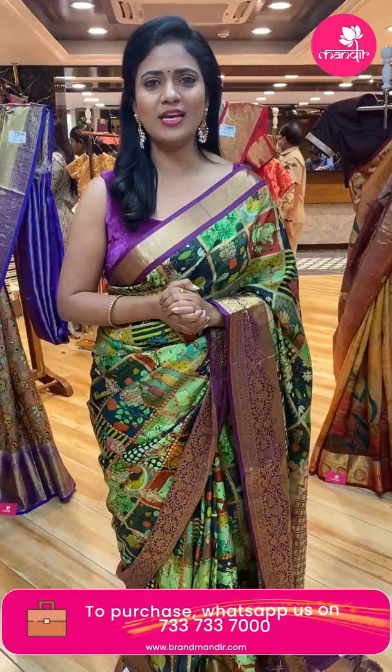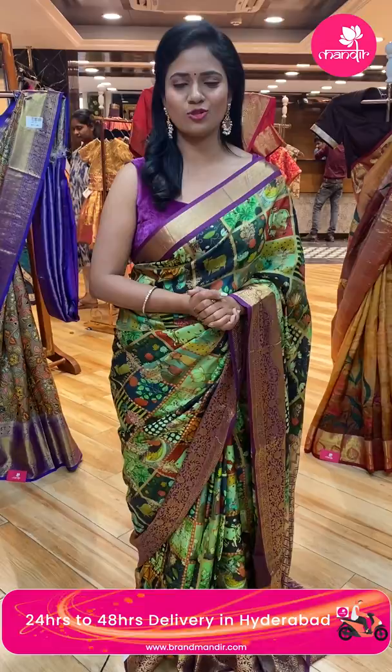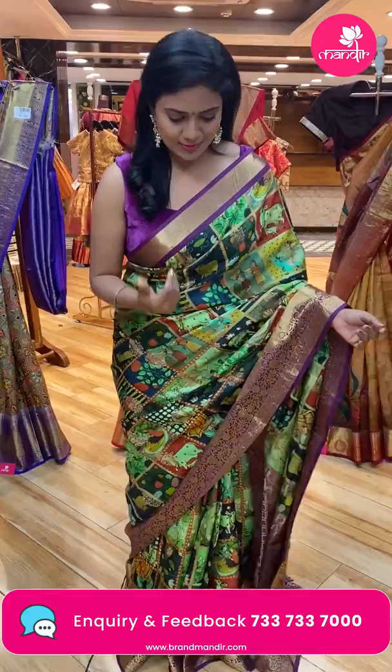You can grab the saree in 24 hours. If you want to buy, you can click the saree code and the main website in the description. I'll pop down the information. You can call 733-733-7000 number.